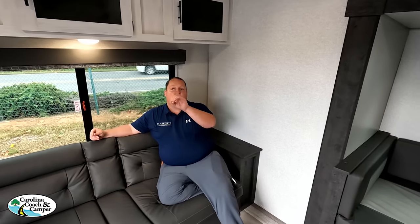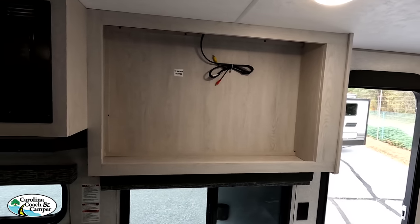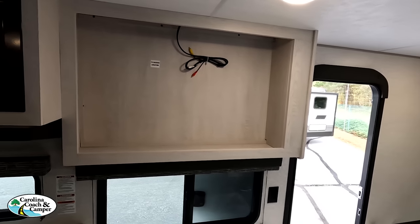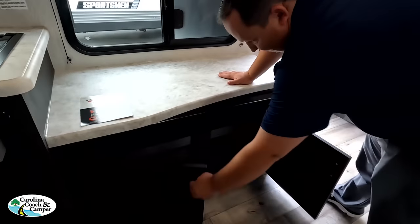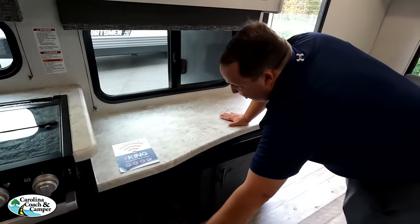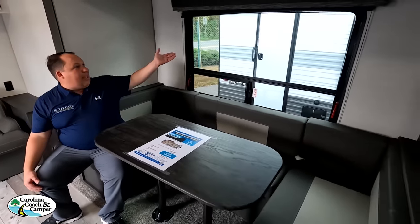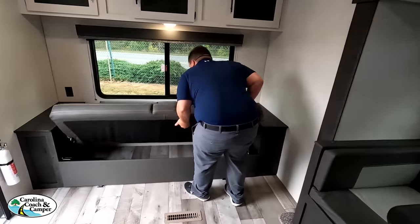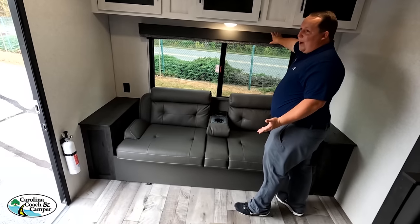Over there is where a TV would go — not the best viewing angle from the sofa, but you can put a swing arm on it to angle the TV out. There's a sound system and storage underneath. The highlight here is a nice big 80-inch dinette — very big and comfortable. The whole family or guests can sit around it, and it drops down to make a bed.